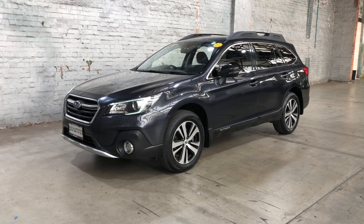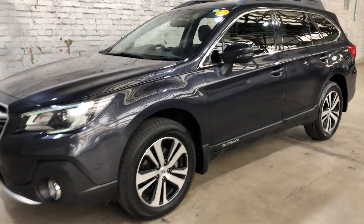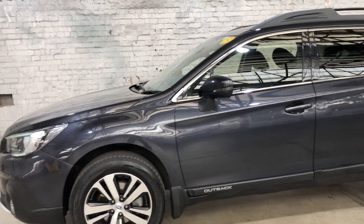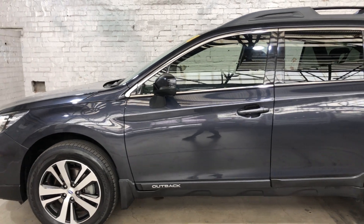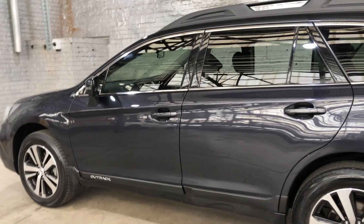Welcome to EasyAuto 123 and thanks for your enquiry on our 2018 Subaru Outback. This car is powered by a 2.5 litre 4 cylinder engine and has a fuel efficiency of 7.3 litres per 100km.